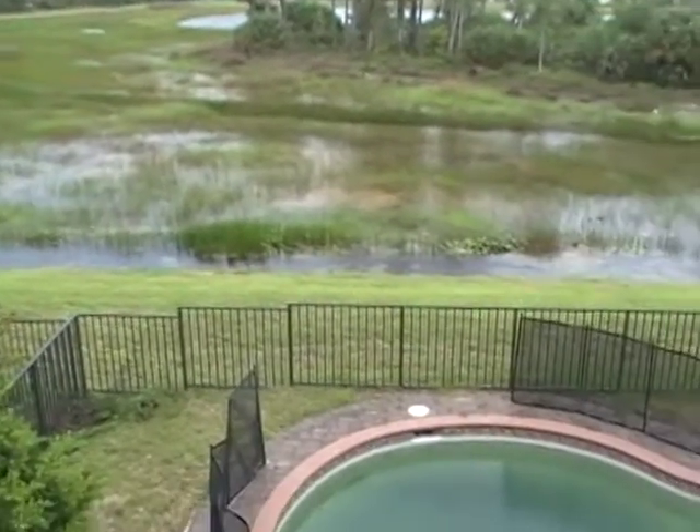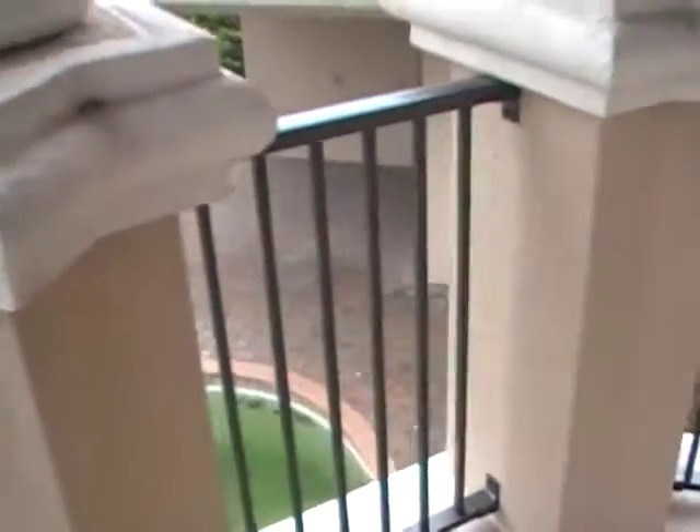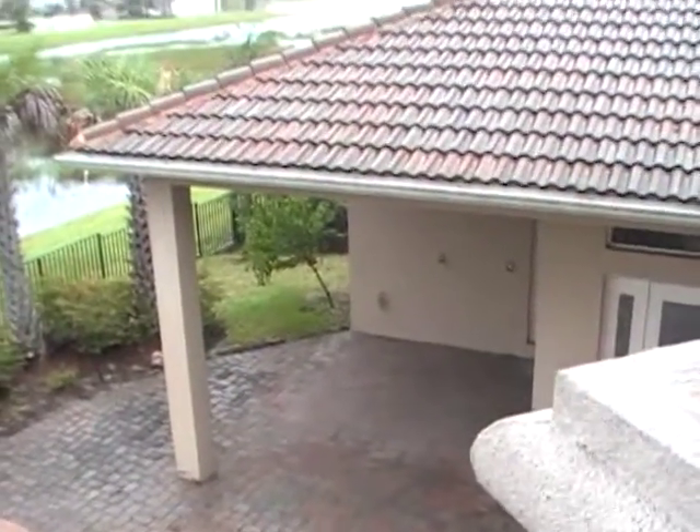Beautiful views from the backyard here — a nice sized pool and we have a covered patio area over there.